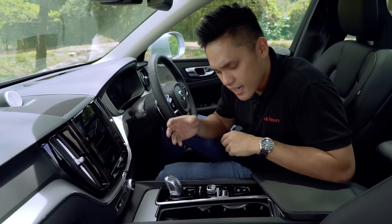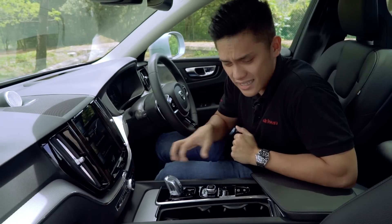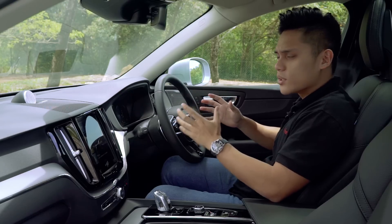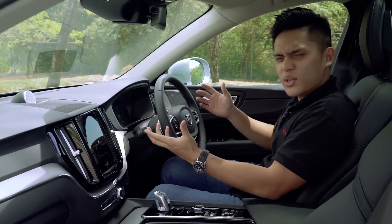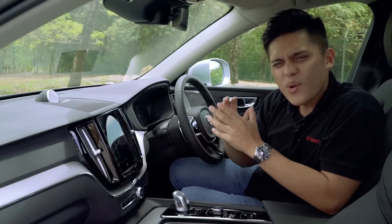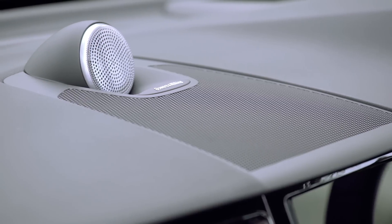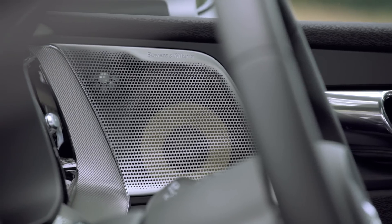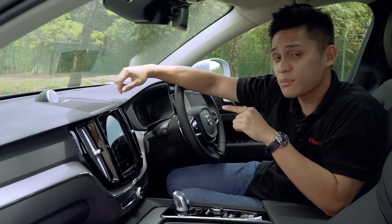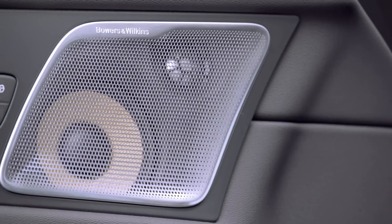The center console looks as though it's been lifted off the XC90, and only the Inscription trim gets this electronic glass gear shifter — the T5 Momentum gets the regular stick type. The steering wheel is actually the R-Design item with perforations on the sides, which also explains the paddle shifters. What I really love about this car is the 15-speaker Bowers & Wilkins sound system — hands down the best in its class, available only with the Inscription Plus trim. You can tell by the tweeter that fires from the top and the yellow diaphragm in the speaker.